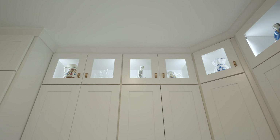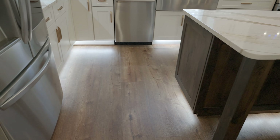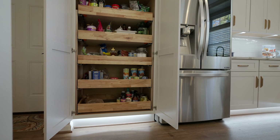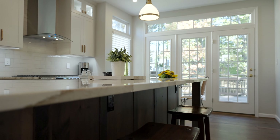We brought in the color scheme for the flooring — we put in new flooring — and we matched that against the dark walnut island and also against the herringbone color of the white cabinets along the walls.